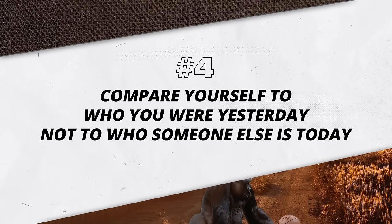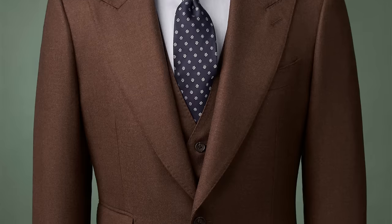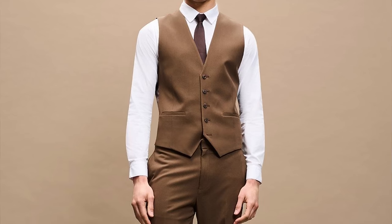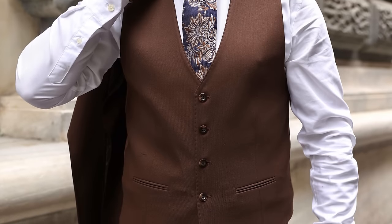Next up, Suit Number Four: Compare yourself to who you were yesterday, not to who somebody else is today. This suit is really interesting because first up, it's a three-piece suit — he went with the additional vest. If he decides to take the jacket off, he's still got the vest to keep the outfit together. So if he's lecturing, if he's talking and gets warm, he can peel off that jacket and still have a very dressy, good-looking outfit.